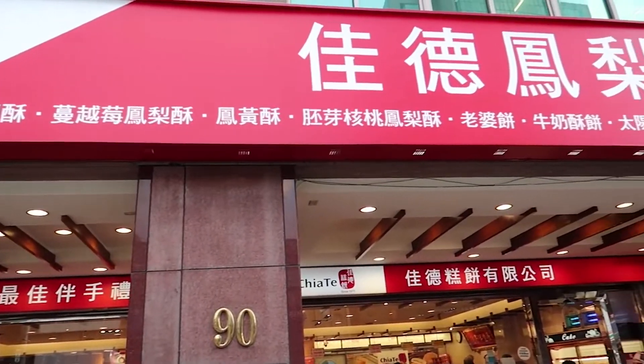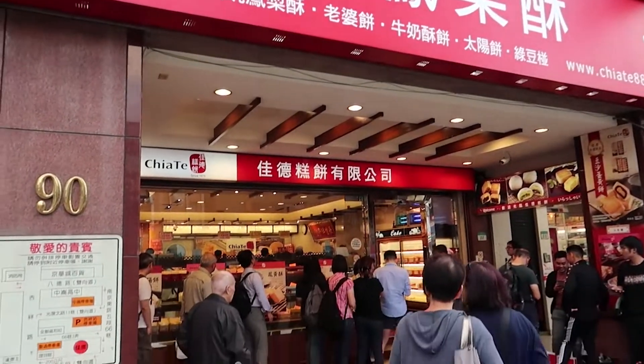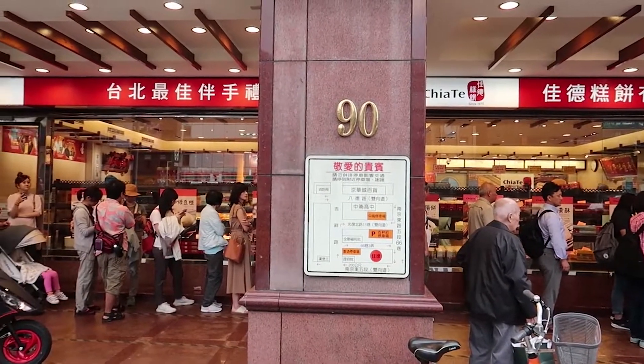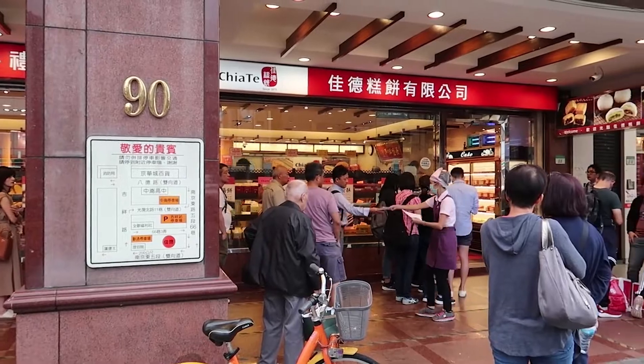So here is where we're going to get the pineapple cakes. And that is the line to get inside the store — wow.